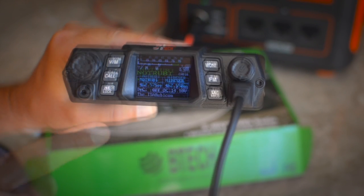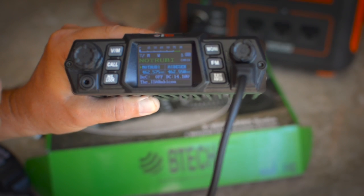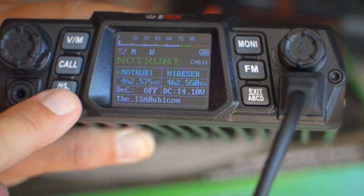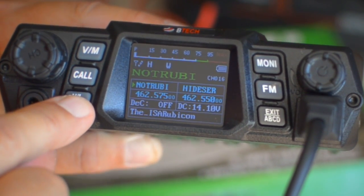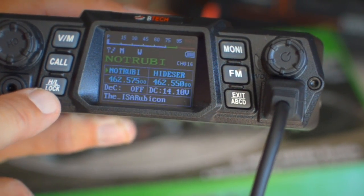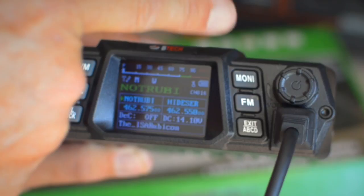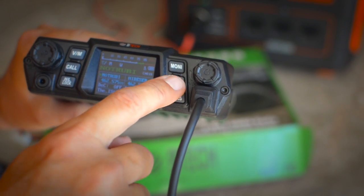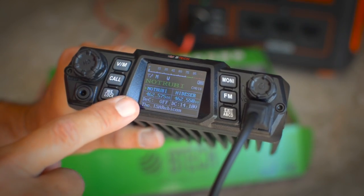The controls on the radio are very similar to a UV5R type radio. You've got the switch between VFO mode (frequency mode) and channel mode (memory mode), the call button, a high and low power switch, and the lock. If I press the power switch, you'll see an indicator changing from L to high to medium. Press and hold it to lock — not only the buttons but the microphone as well — so I don't accidentally change things while driving. There's also a monitor button that disables the squelch, and the radio can also function as an FM radio. Then you've got the menu/exit button and ABCD to switch between preset channels.